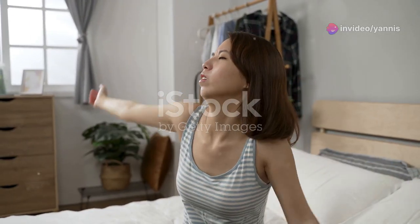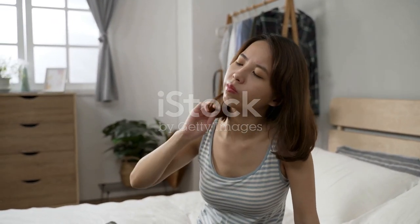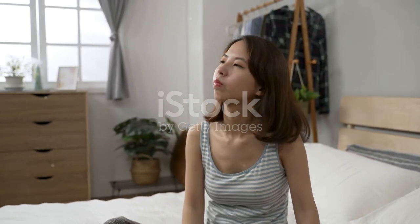First, we'll start with the neck stretch. Gently tilt your head to the right, bringing your ear towards your shoulder. Hold for 15 seconds, feeling the stretch along the side of your neck. Make sure to breathe deeply and relax your shoulders as you hold this position. Imagine the tension melting away from your neck muscles.